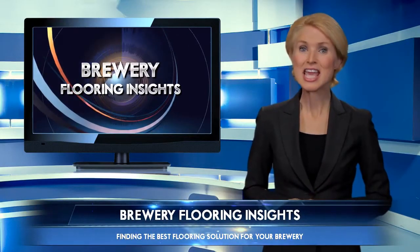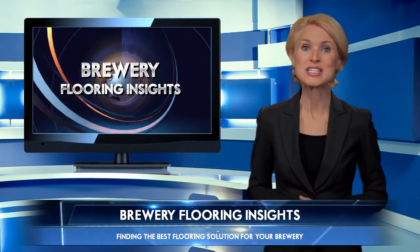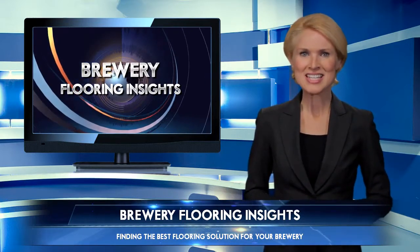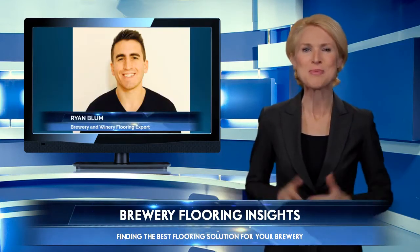With so many choices these days, it can be tough to find the best company with the right options in flooring. Sometimes the search can seem difficult, but it's easy if you know the right questions to ask. Today's local flooring expert is here to give you some great tips on finding the right professional who will transform your space.